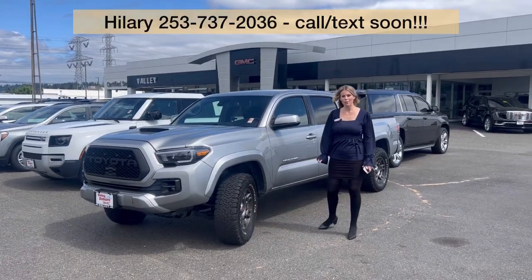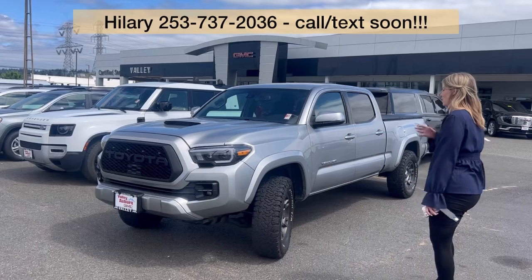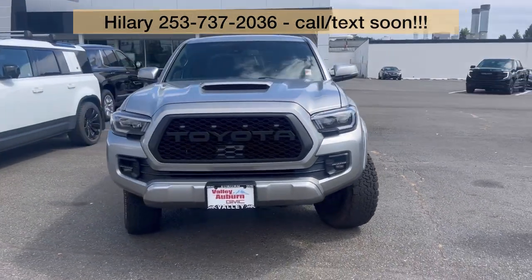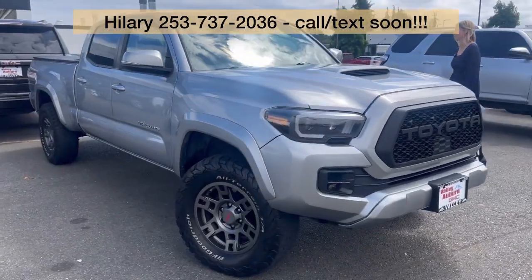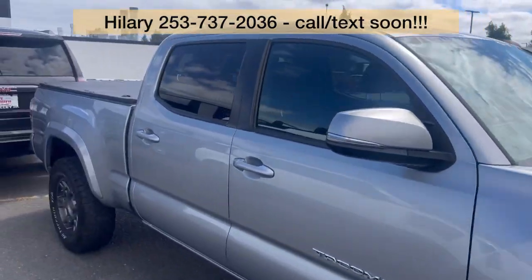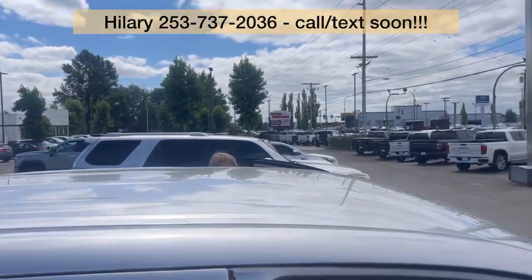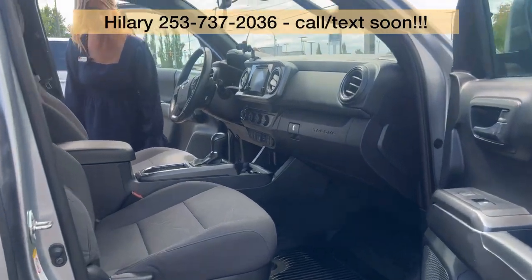Hillary here at Valley GMC in Auburn, and I'm so excited that you are interested in this 2019 Toyota Tacoma. It is a TRD in silver, four-wheel drive. It has about 72,000 miles on it. It's in good condition on the interior and the exterior.